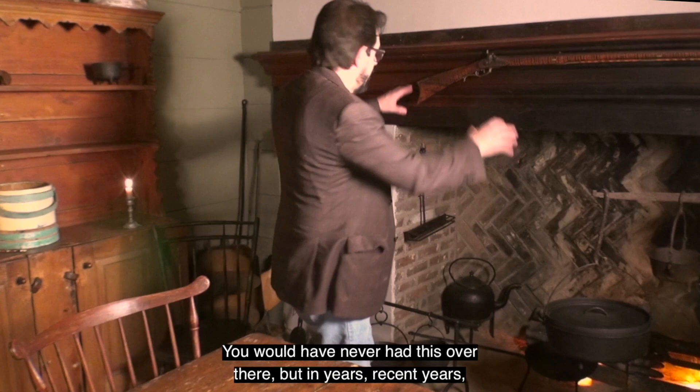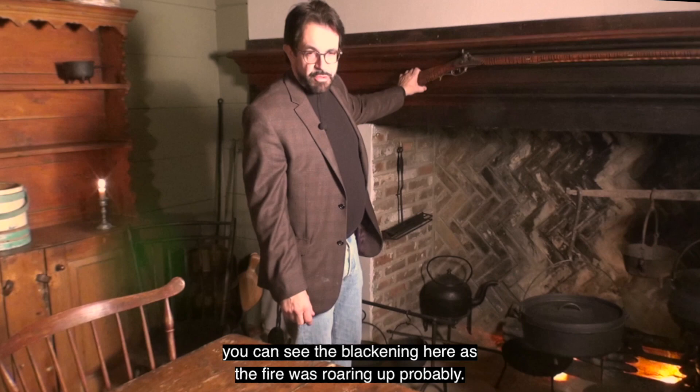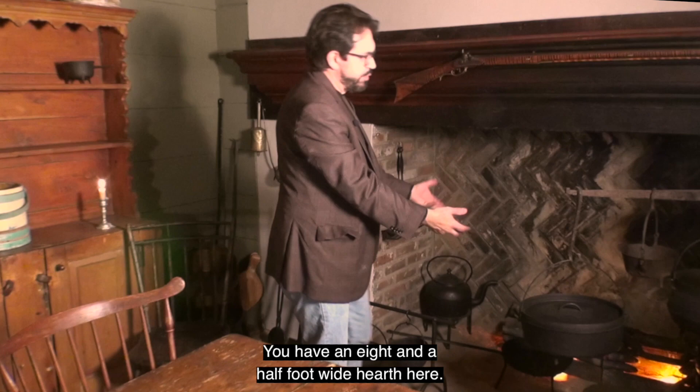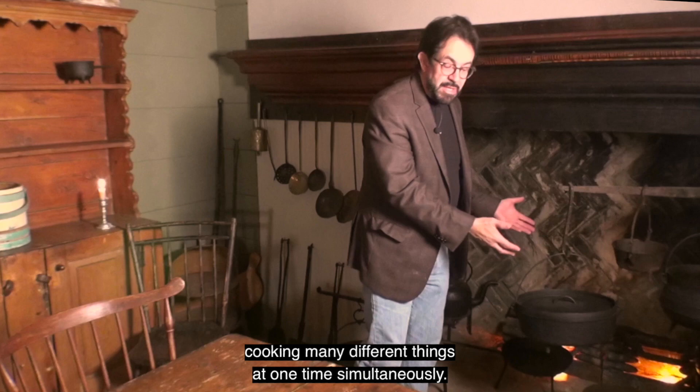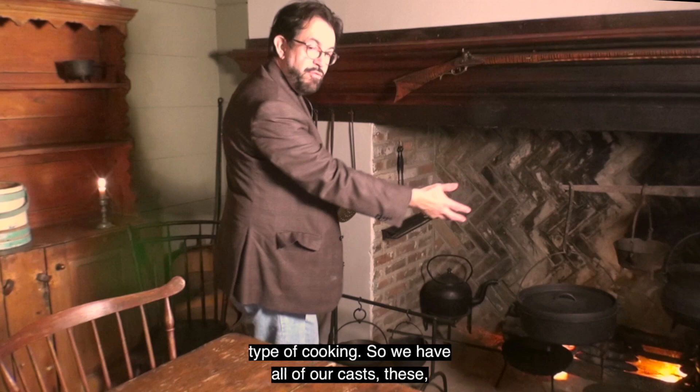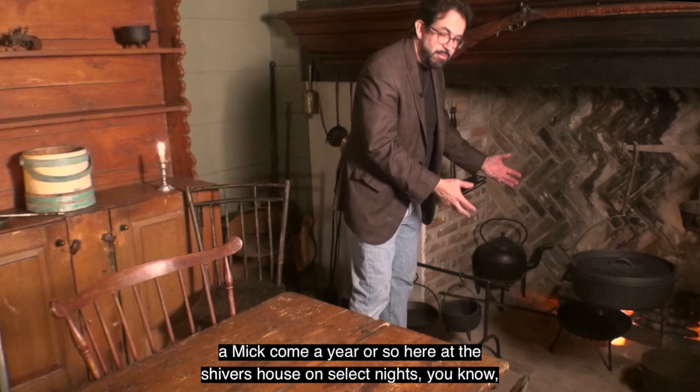Back to the hearth — we have the original fireplace. A Kentucky or Pennsylvania long rifle in curled maple was displayed here in recent years as tradition, but you would never have had this over the hearth originally. You can see the blackening from the fire actually singeing the oak timber — you certainly wouldn't put a gun there. You're looking at an original crane and original 17th and 18th century fire accoutrements. It's an eight-and-a-half-foot wide hearth where you could have had three, four, or five fires cooking many different things at once.